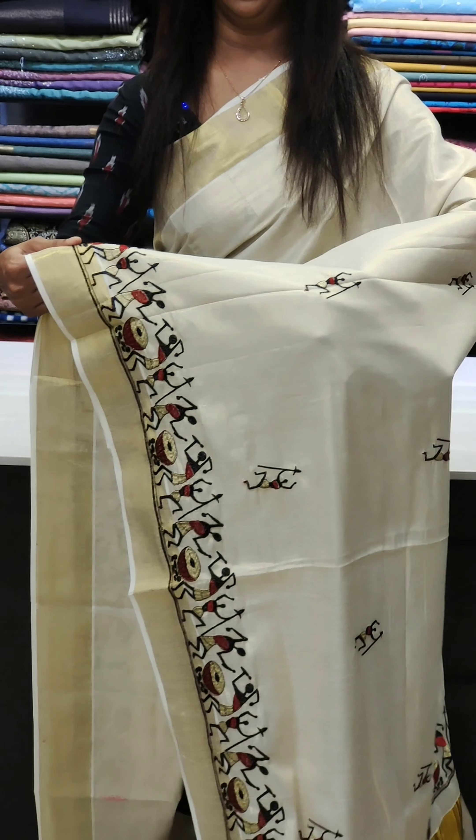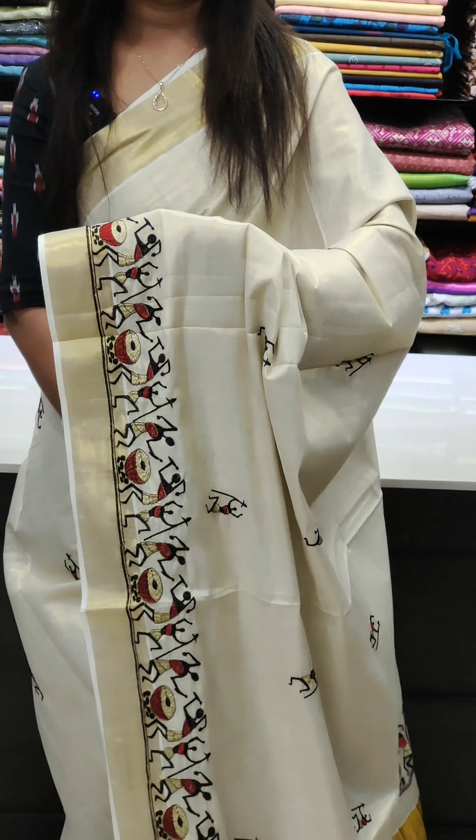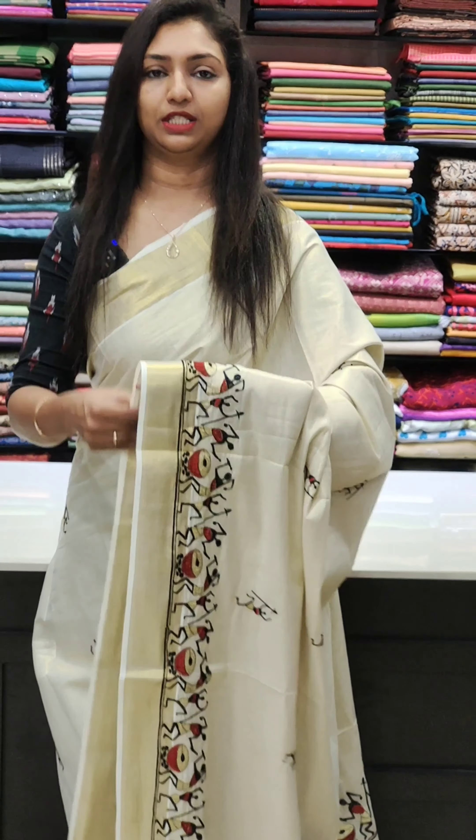I have a collection of saris for you today. We have a little bit of stock available, and I am going to show you a sari.